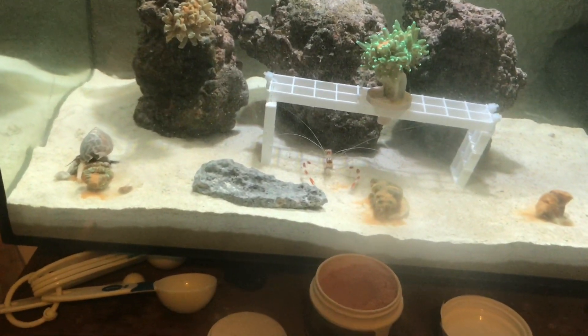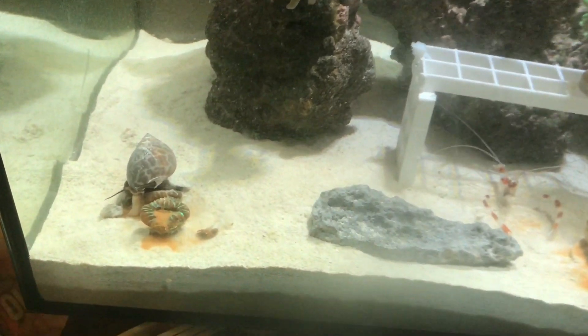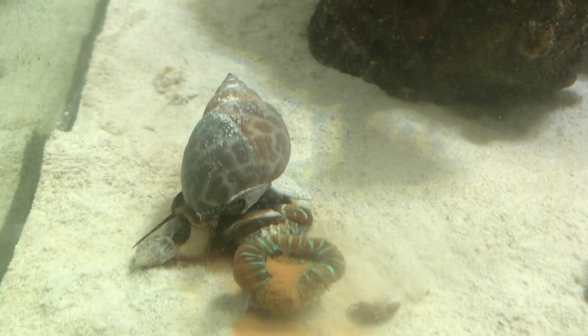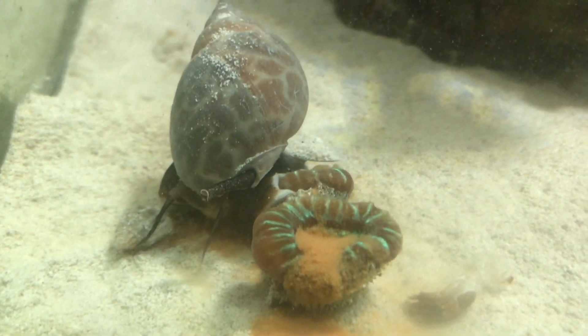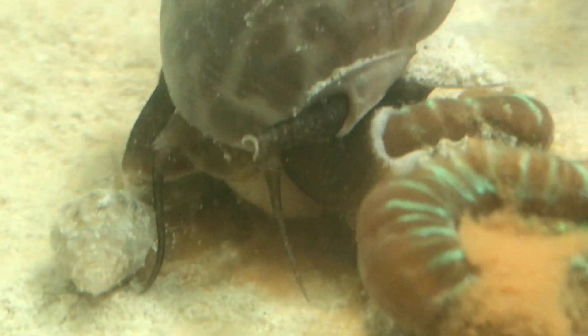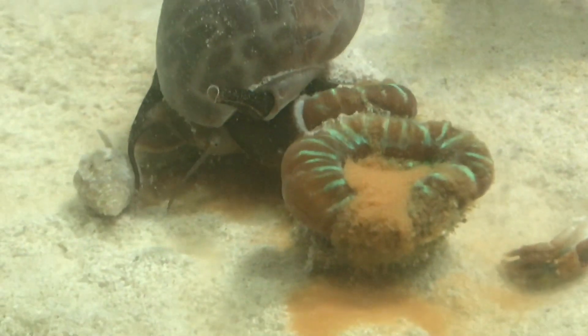Hey guys, I'm bringing you a video of my snail — I forgot what he was called — but it's the first time he has ever come out. He came out of the sand for the first time since I got him, and he is all over my candy cane coral.